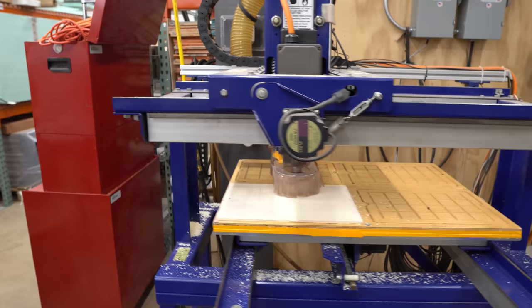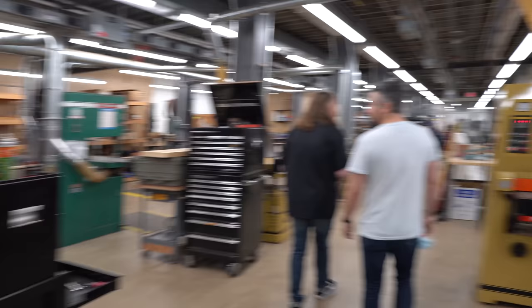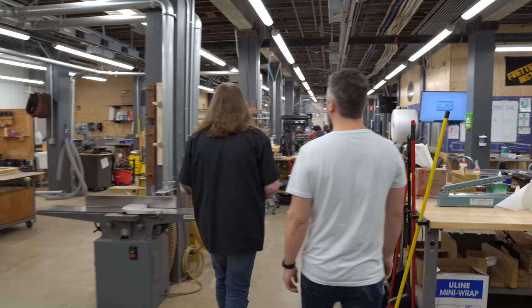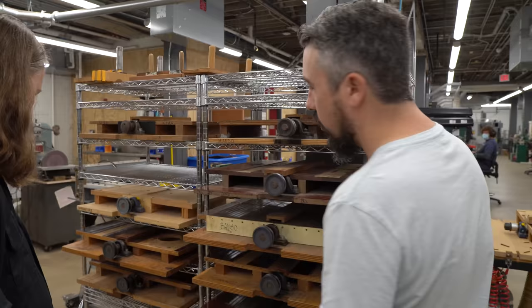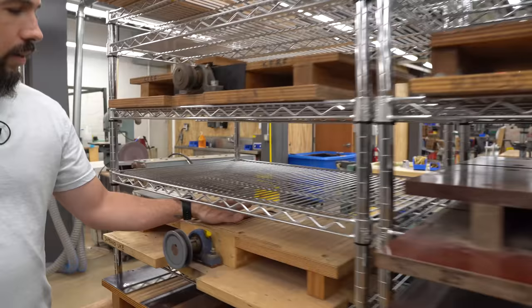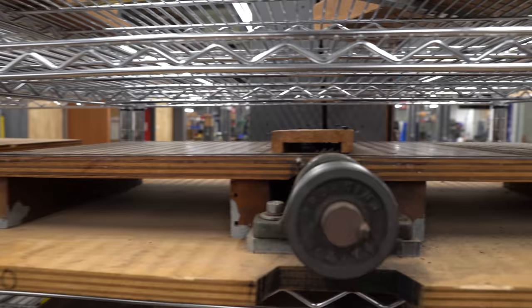We run CNCs at our shop so it's interesting seeing them used in different ways. Giant wide belt sander over there. They were showing us yesterday these systems designed for cutting fret slots — they're called gang saws for slotting the fret boards. Check this out — it's got all the different blade spacings set for a one-pass operation. That is so cool. Everybody else is just doing it one at a time.